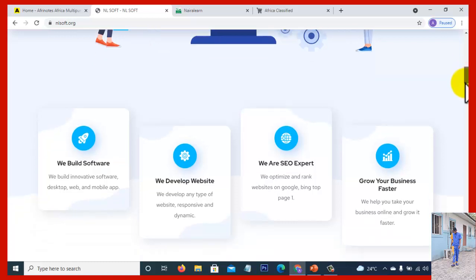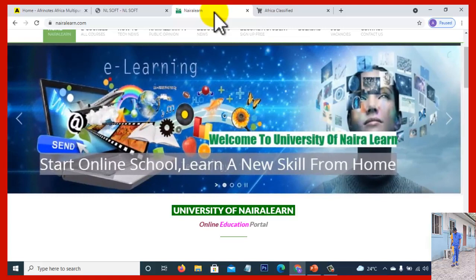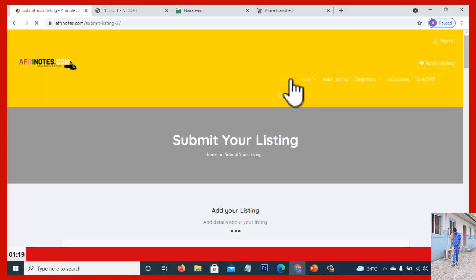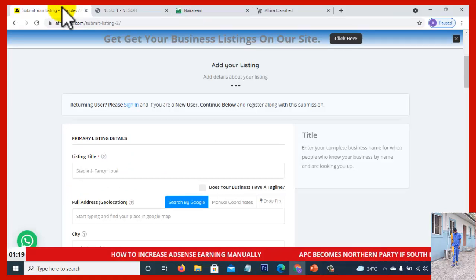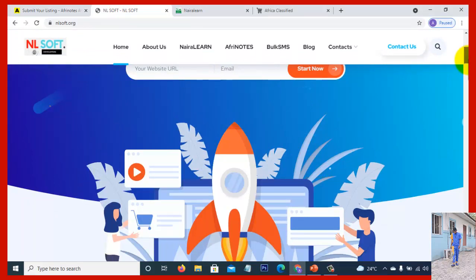In 2021, if your business is not yet on the internet, we have shared multiple times how you can take your business online. On afrenode.com you can go to listings and leverage the afrenode directory to publish your business and products. You can also go to afreeadvert to classify your products and services. We also offer a special service to get quality buyer traffic to your business platform.